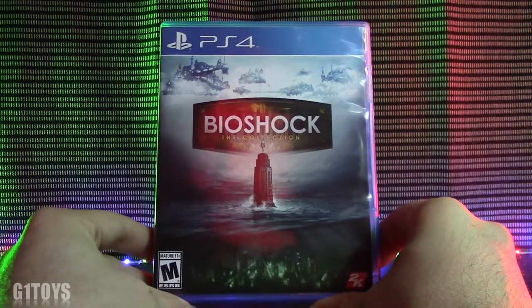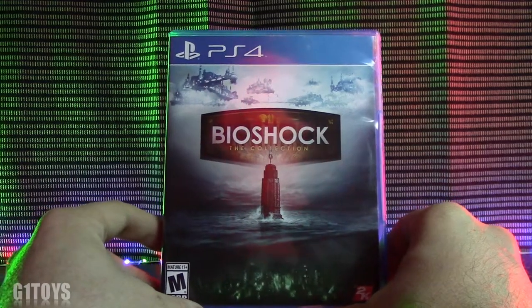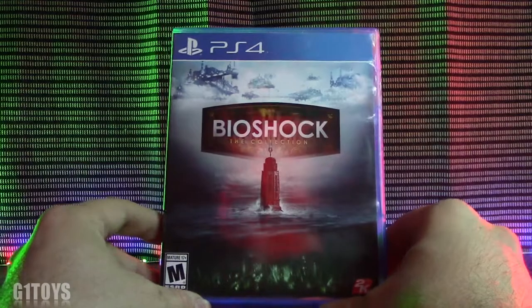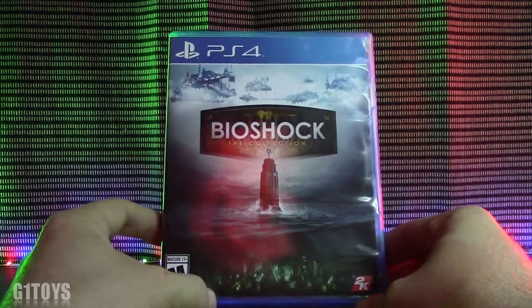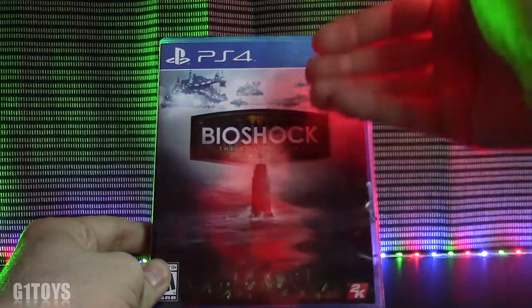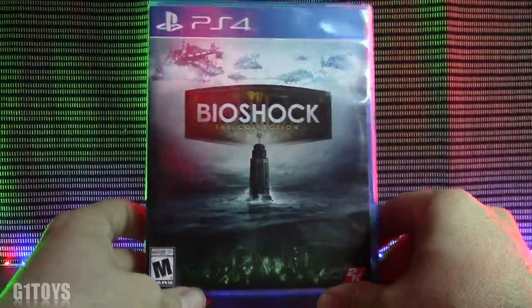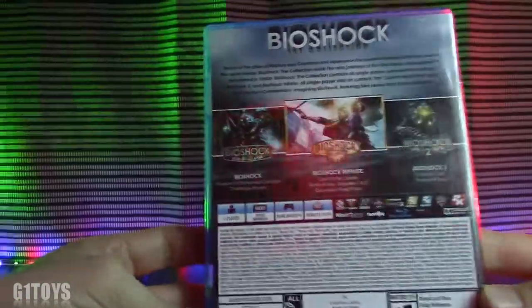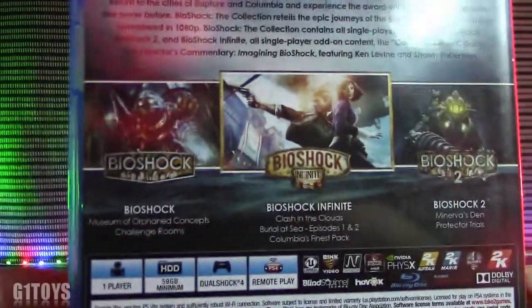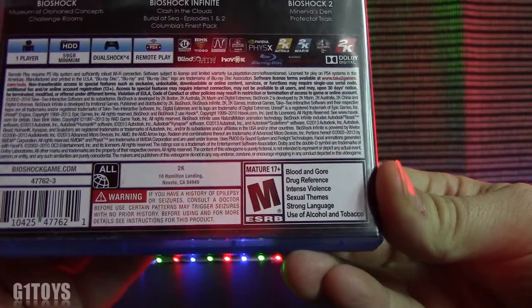I just love it when they make a triple threat and put all three amazing games onto one disc. That's what we get here with the Bioshock Collection by 2K. It is rated M for Mature. The cover depicts all of the types of games you'll play in each Bioshock, which I thought was a really cool idea. On the back, it's presented very nicely with artwork for the first, second, and third game. This is rated M for blood and gore, drug reference, intense violence, sexual themes, and strong reduced use of alcohol and tobacco.